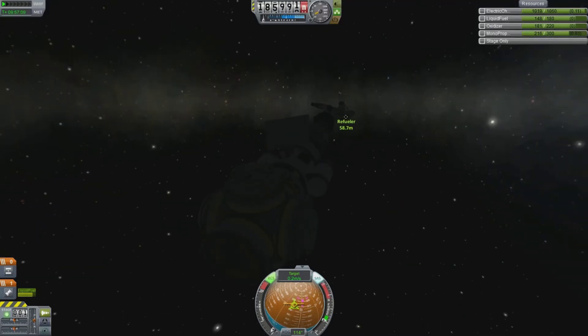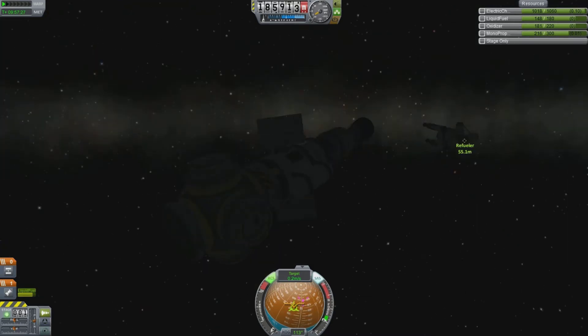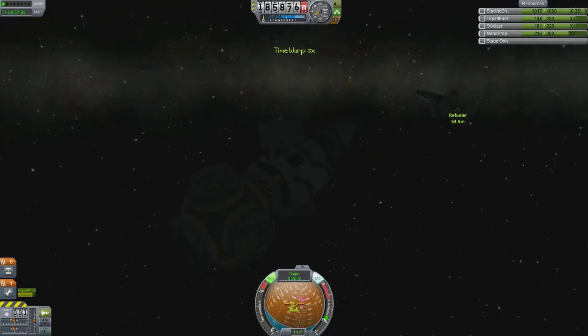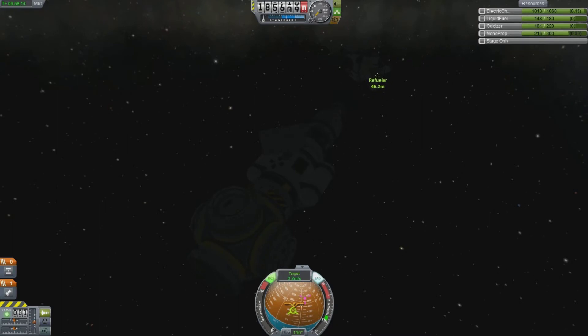Hey, what's up everybody, this is Matthew from LG4L Gaming Network. I'm bringing you this video to show you the moment I managed to dock for the first time one of my Kerbal spaceships. I did this live on the stream — it was actually one of my best streams ever. If you're not familiar with my stream, it's on twitch.tv/LG4LGamingNetwork.